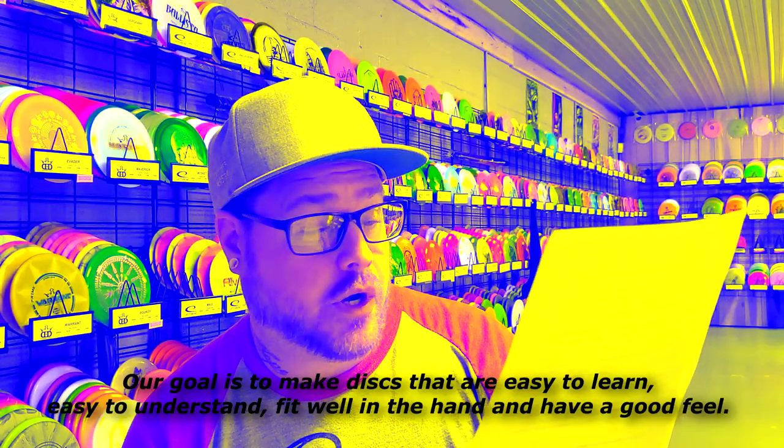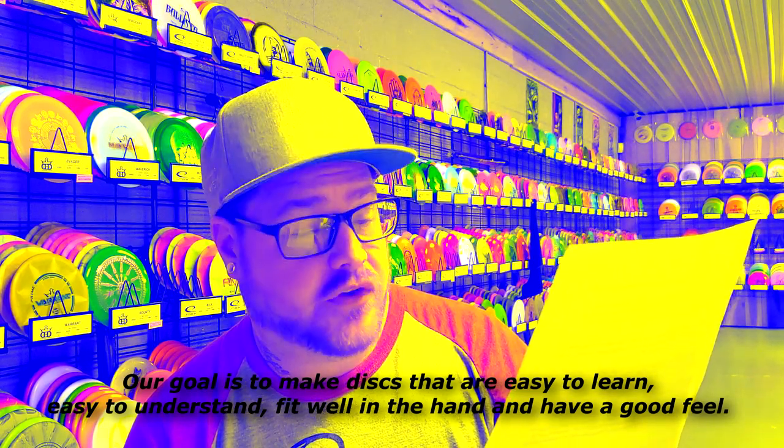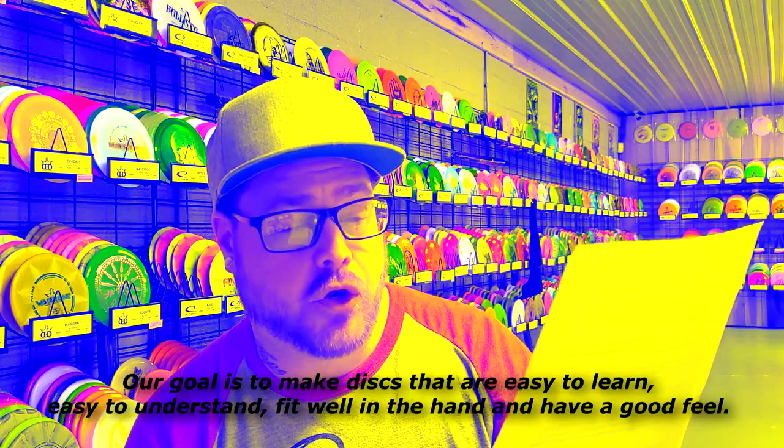I do know that Clash Discs is a Finnish company, and on their website they have this to say about their brand: 'Our goal is to make discs that are easy to learn, easy to understand, fit well in the hand, and have a good feel.' I've also noticed that all of their current approved discs are named after different flavor profiles — they have the Berry, Mango, Mint, Popcorn, Ginger, and another approved disc called the Paper.